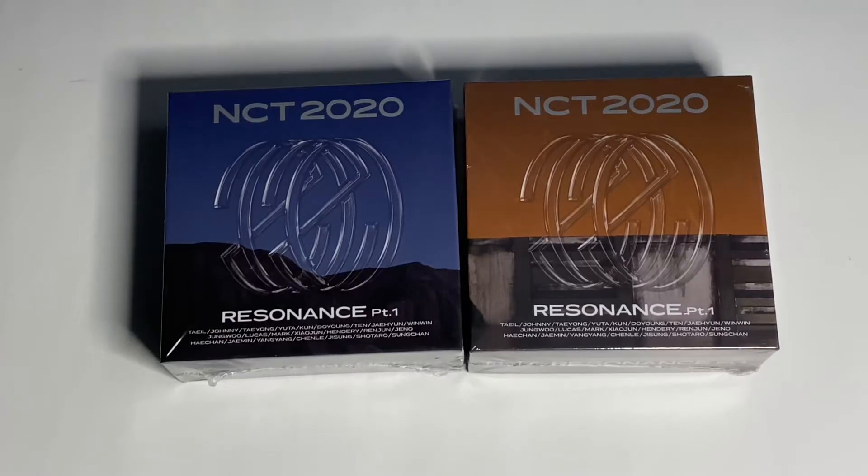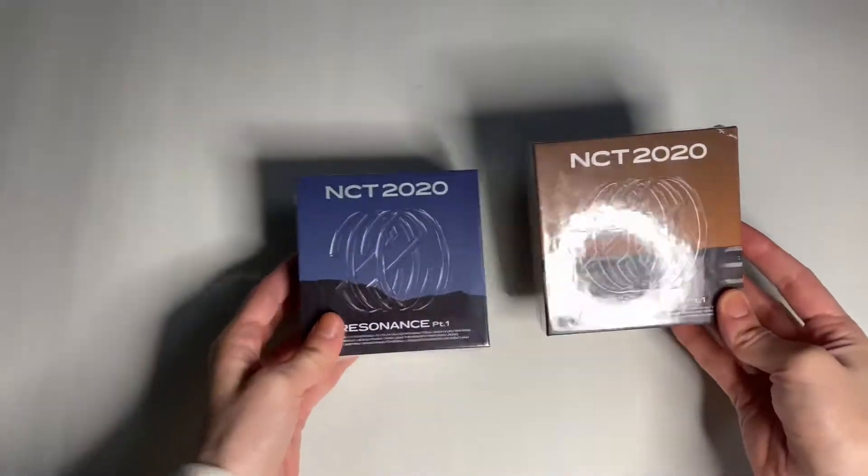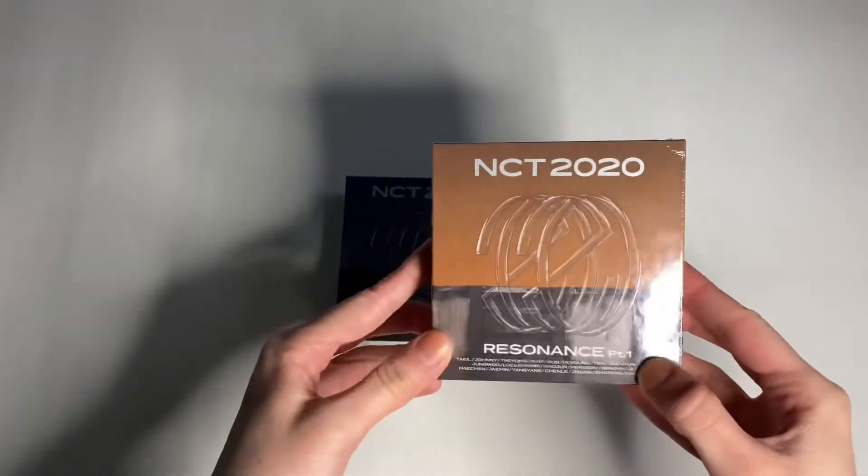Hello, so I'm here with NCT's Renaissance Part 1, the Kino version. These arrived pretty late, so...